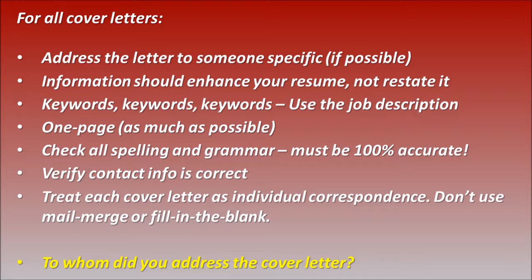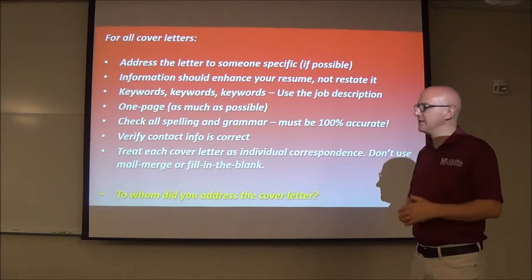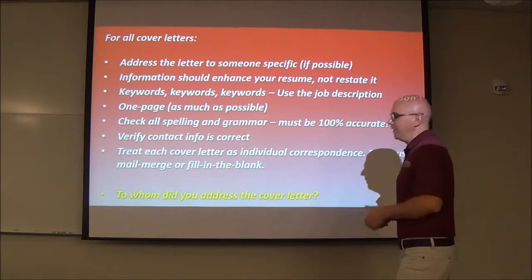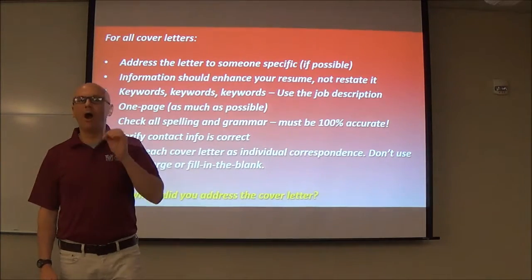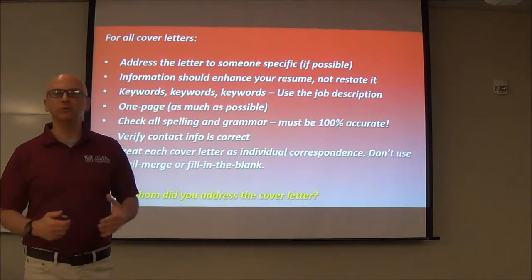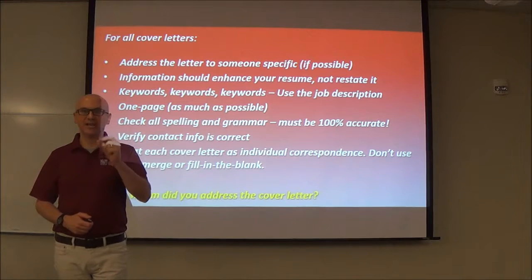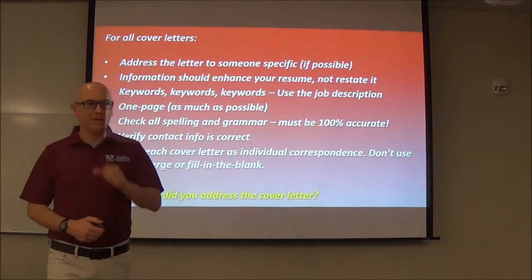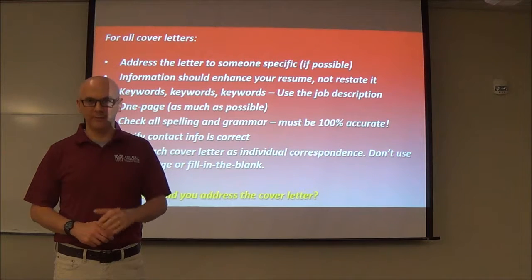Get it matched to the job description. One page as much as possible — there will be situations where that may not be possible, but most of the time it's desirable. Spelling and grammar: if it's not 100% correct, you are in danger of not going anywhere in the process. Make sure your resume and cover letter are 100% accurate in every sentence. Minor mistakes may not seem like a big deal to you, but it can be a very big deal to an employer.